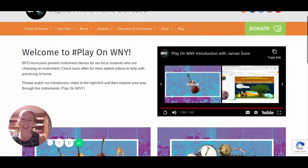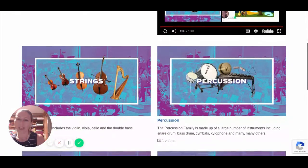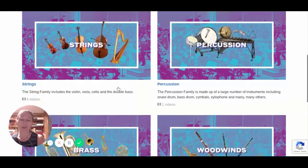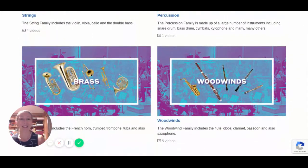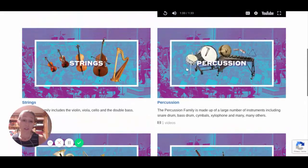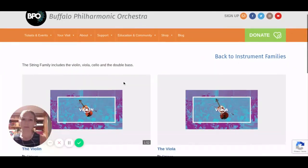After that intro, we want to look around a little bit. If we scroll down, we're going to see the four families of instruments: the string family, the percussion family, the brass family, and the woodwind family. All of these families have several instruments in them. If we click on one of them, we're going to be taken to another page where you will see individual video clips for each of the instruments in that family.